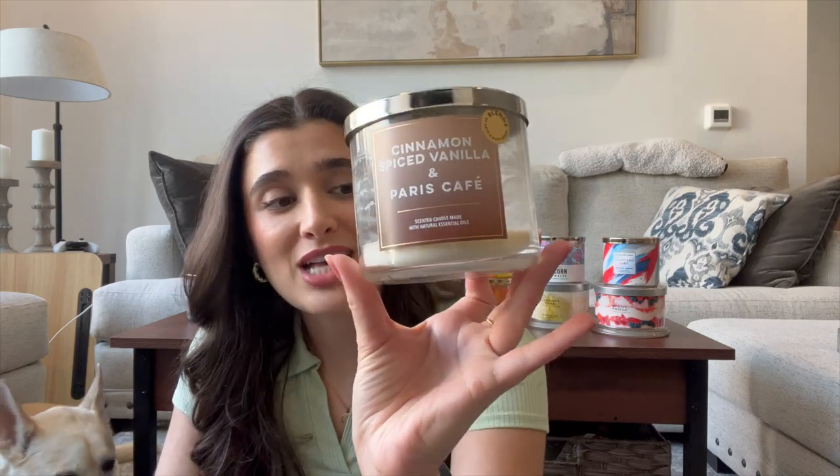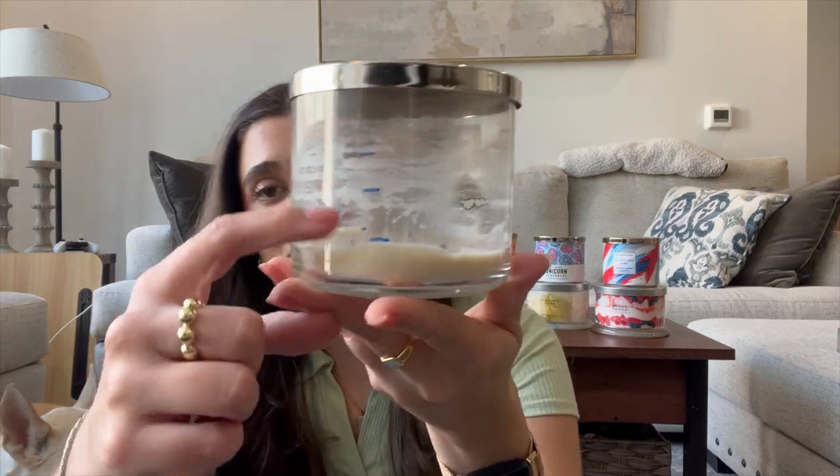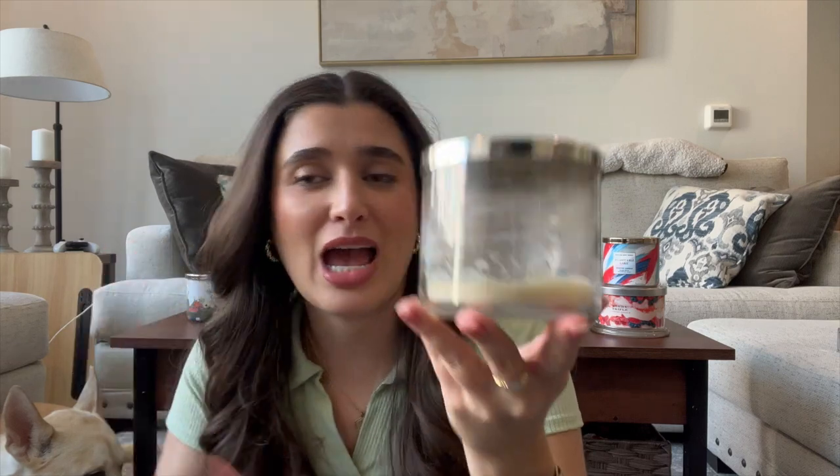I also finished my beloved Cinnamon Spice Vindal in Paris Cafe. So sad to see this one go. It was up here last time I updated you guys. I probably burned it once and then it was finished. This one was really amazing. I love this scent. If I ever find it again or if they ever bring it out again, I would definitely get it.